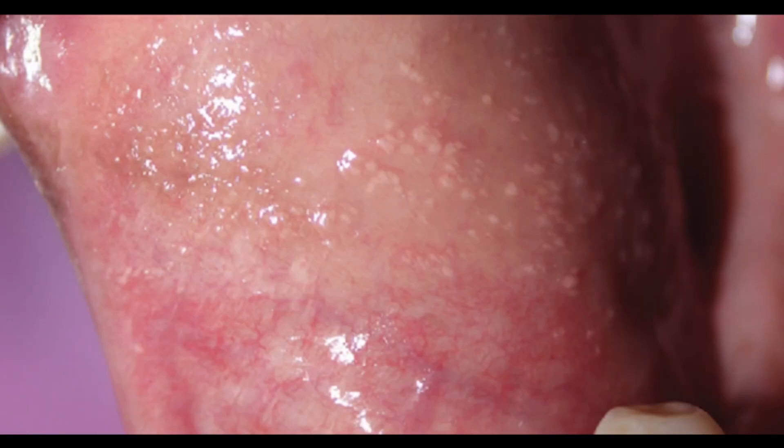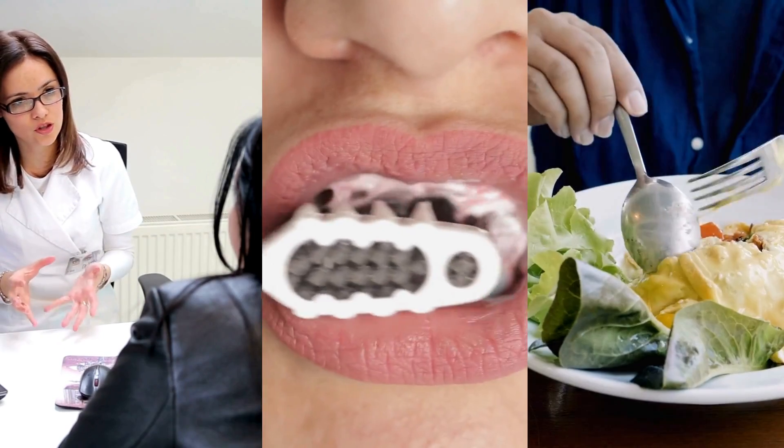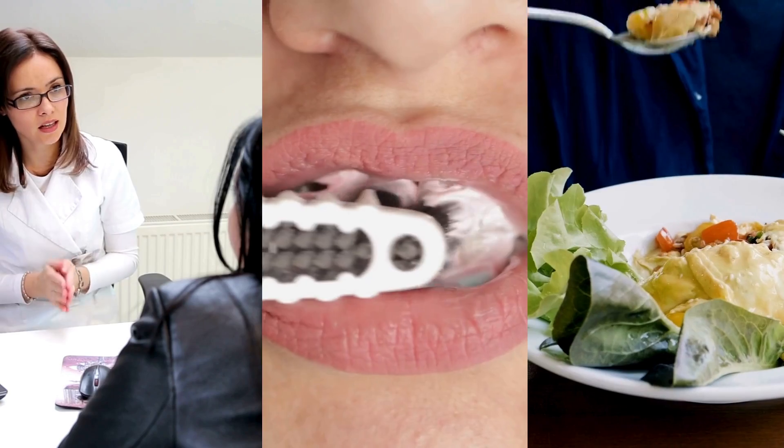The ulcers are typically round or oval, with a white, yellow, or grey centre and a red border. They can be quite painful, especially when talking, brushing the teeth, or eating.